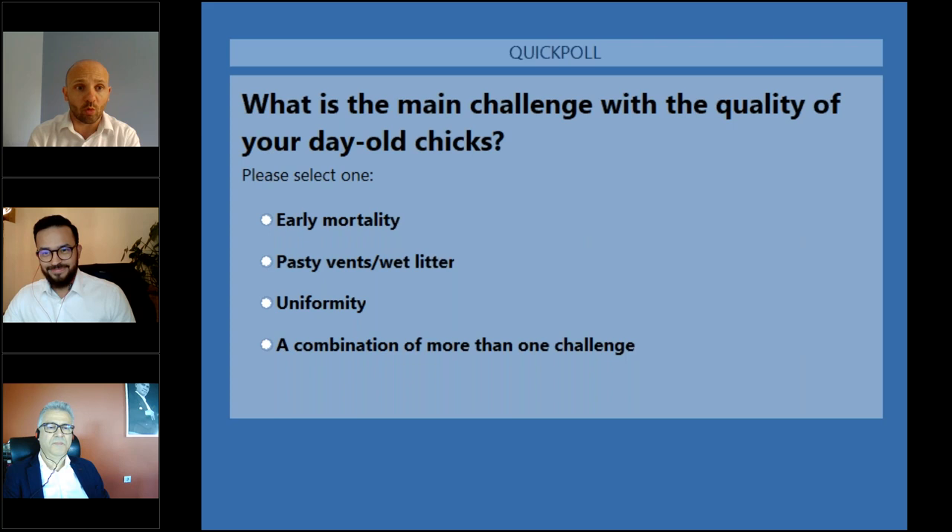The first poll question will be: what is the main challenge with the quality of your day-old chicks? Please select one of these: early mortality, pasty vent or wet litter, uniformity, or a combination of more than one challenge.